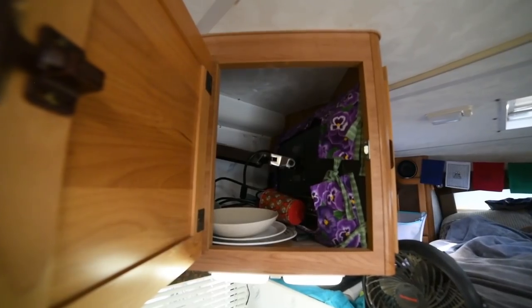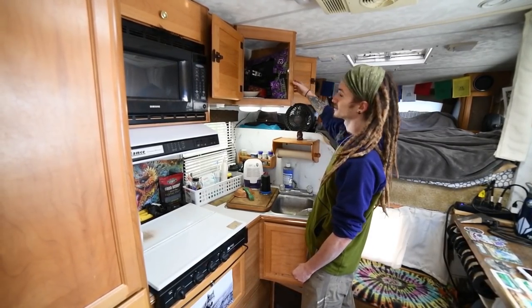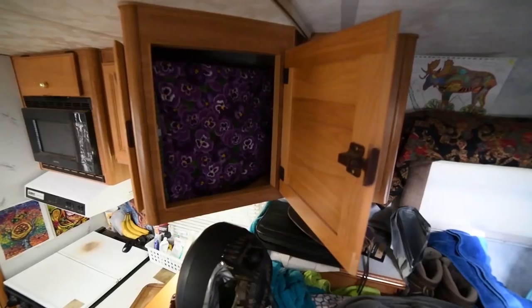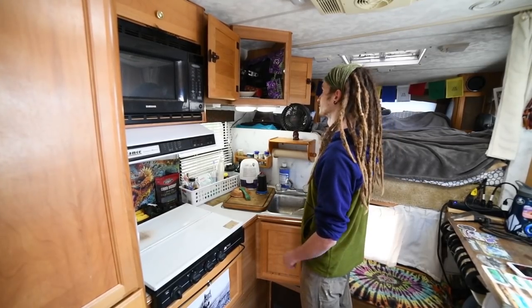Here I have storage for my plates and dishes that opens into the bedroom as well, and there's a flat screen TV up here. The TV can slide out into the living room or slide out into the bedroom, which is really great.